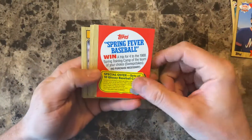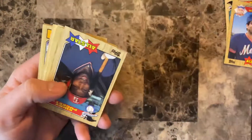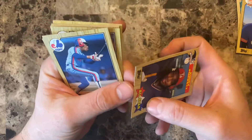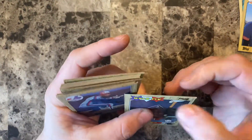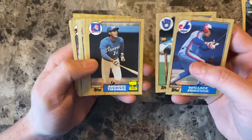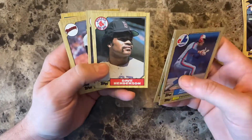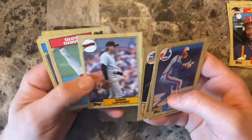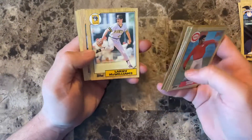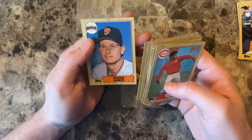In 1988 the special deal was win a trip for four to the 1988 spring training camp of the team of your choice — that'd be pretty cool. Another Kirby Puckett All-Star card, really sharp and clean, but the bottom corner has some damage — looks like it got dinged on the side of something. Andres Thomas All-Star Rookie card, Dave Henderson with the fu manchu. Mario Soto, Mike Scioscia, Mark Davis.